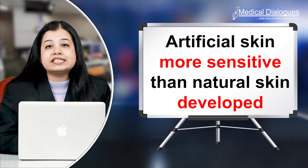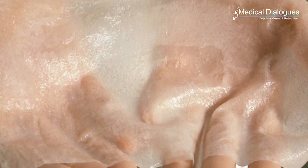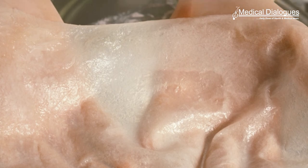Hello and welcome to Medical Dialogues. I'm Mr. Zaman and today I'm going to talk about artificial skin more sensitive than natural skin. Investigators have developed an artificial skin that is even more sensitive than human skin in its ability to detect pressure applied by an object as well as its approach.